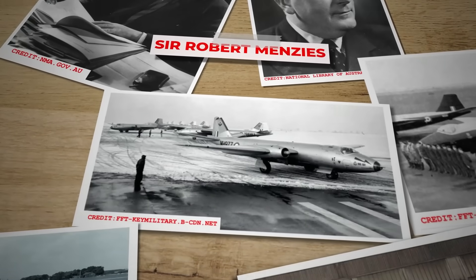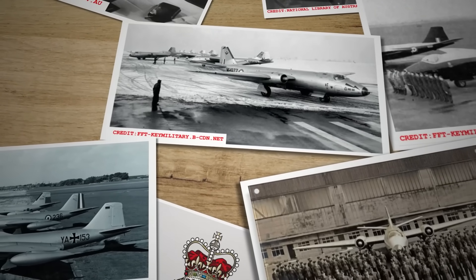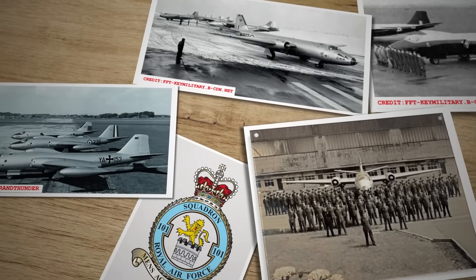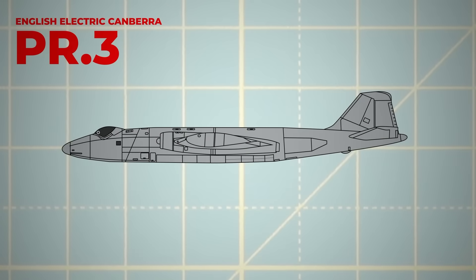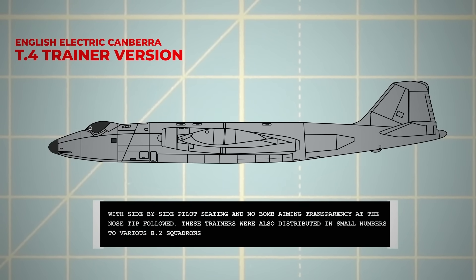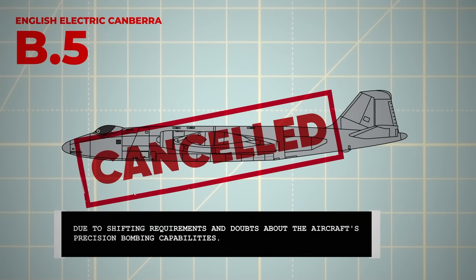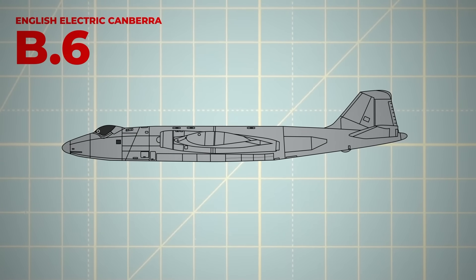The B-2 model began service with 101 Squadron at RAF Binbrook in May 1951, where it gradually built its presence over the following year. Despite the high performance of the jet, there were concerns about its effectiveness due to the lack of bombing radar, questioning its ability to accurately bomb targets from 40,000 feet using only visual aiming. The need for a photo-reconnaissance variant led to the PR-3, and the T-4 trainer version followed. The target marker variant, the B-5, was eventually cancelled, though some enhancements from the B-5 prototype were integrated into the improved B-6.